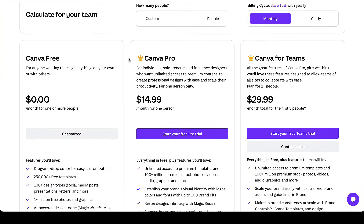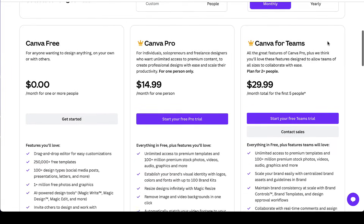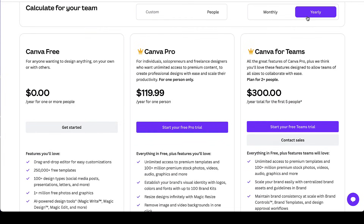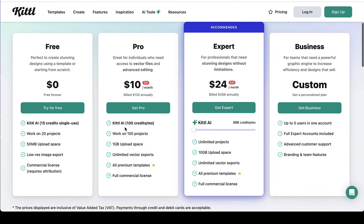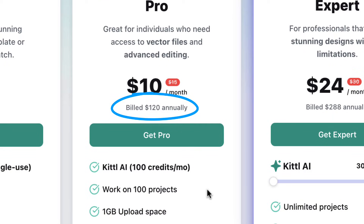Now let's get into price. Canva has a free tier which is limited, and Canva Pro — which most people use — is $14.99 a month, or $119 for the year. Kittl also has a free tier that's limited with low resolution. Their $10 a month plan is awesome, and they also have one for $24 a month. Buying by the year comes out to about $120 — so month-to-month Kittl is cheaper, and annually they're virtually the same price.